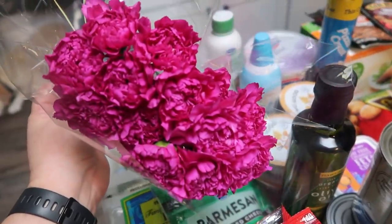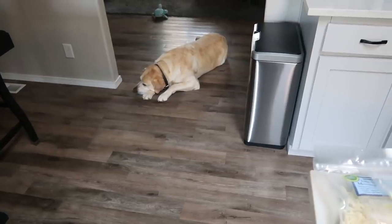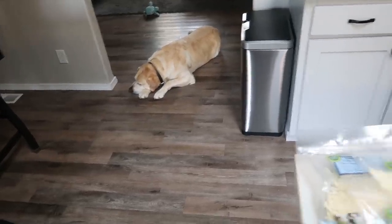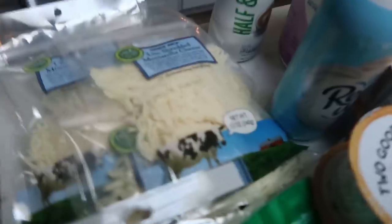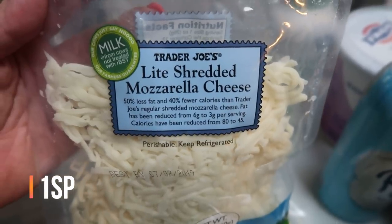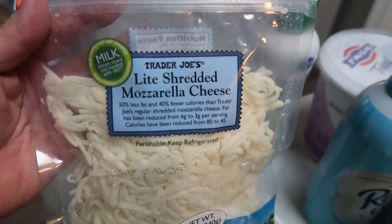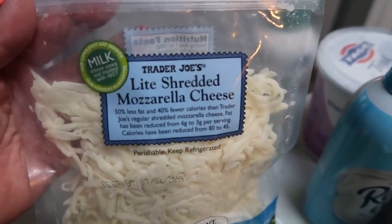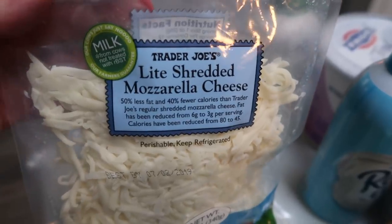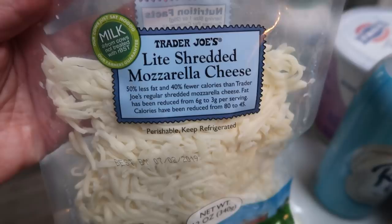I'm going to pop these in a vase and put them on my kitchen island. Hi Diesel — he's in here with mom doing the grocery haul with you guys! And then of course at Trader Joe's I always, always pick up their light shredded mozzarella. This cheese freezes beautifully, so if you want to stock up like I do, I grabbed three bags. You can just pop these in the freezer — it's the best cheese ever for melting, taste, and texture. It freezes absolutely beautifully.